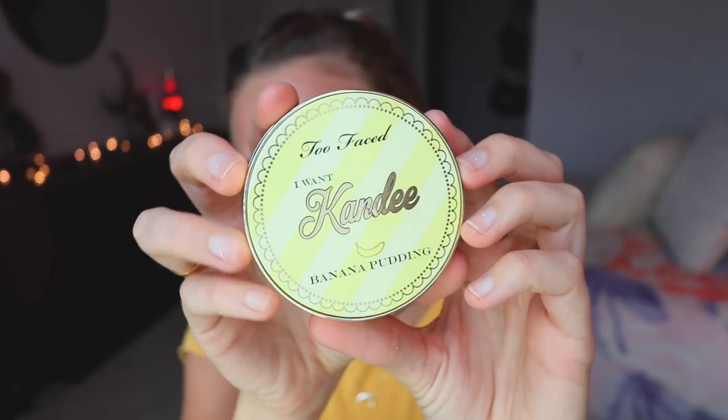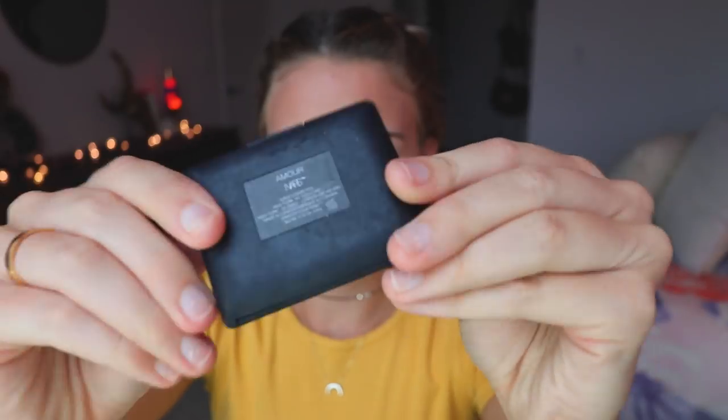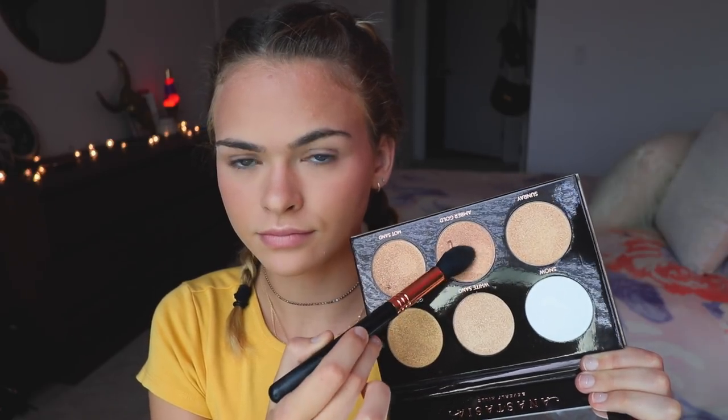Next I'm using the Too Faced I Want Candy Banana Pudding Brightening Powder — I just got this and I love it. I'm using it to set the rest of my face because I feel like baking wasn't enough. Now I'm using this NARS blush, which is my absolute favorite blush and I feel like it's perfect for fall because it's kind of a berry-toned color — just a staple for fall. I wanted to give my Anastasia Glow Kit a try but didn't really like it, so I'm going back to my Champagne Pop because that is my favorite.